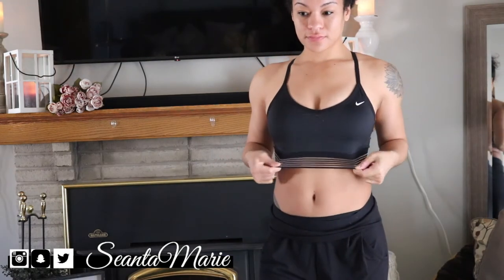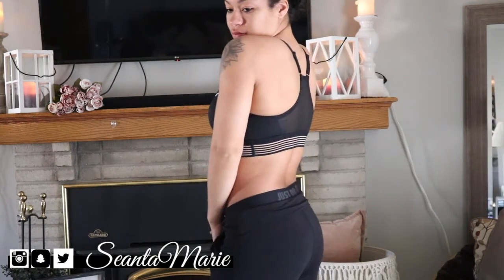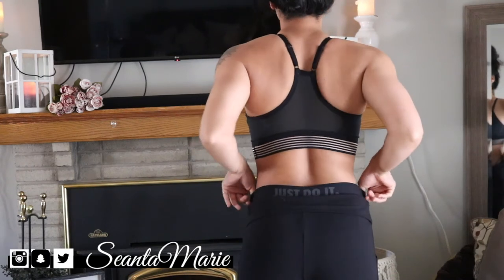I did purchase another sports bra and this one's more like athleisure because it has mesh detailing — super cute. I'm wearing the same joggers in black with this sports bra.